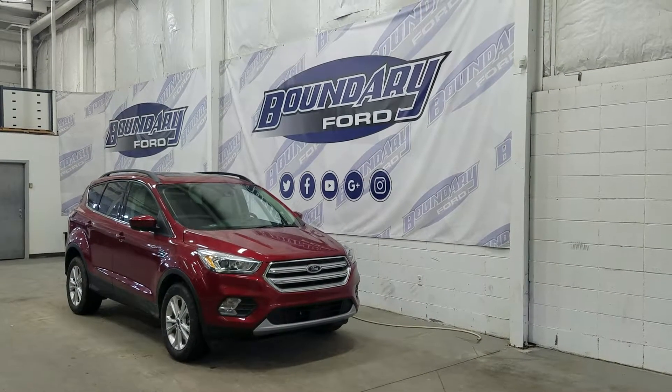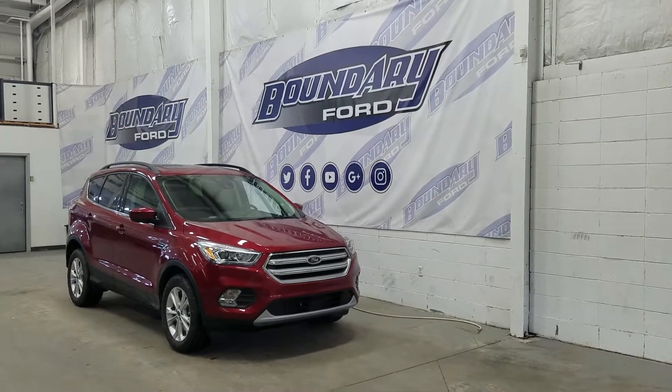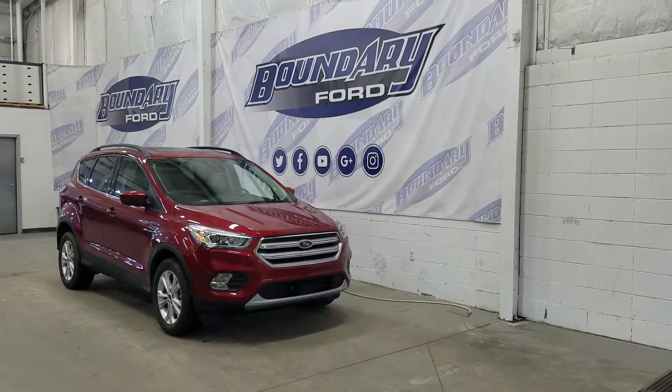If there are any more questions about this beautiful Escape, please do not hesitate to contact our professional and friendly sales staff. We look forward to seeing you in store and answering any questions that you may have. I would also like to take time here to thank you for shopping with us here at Boundary Ford.